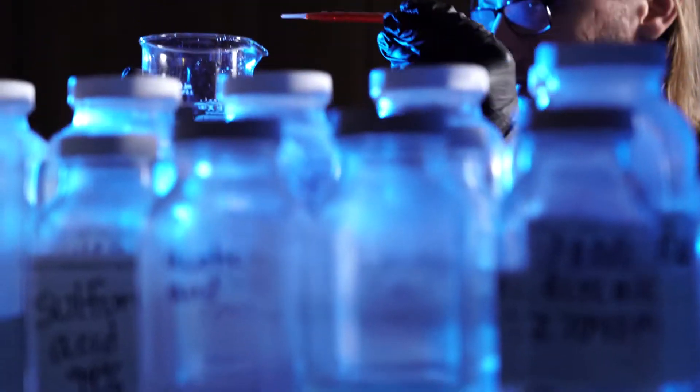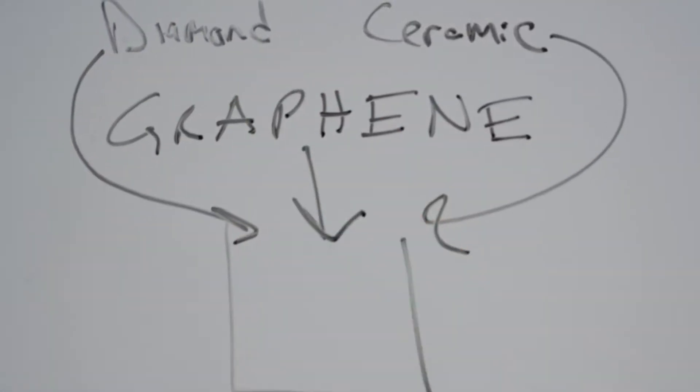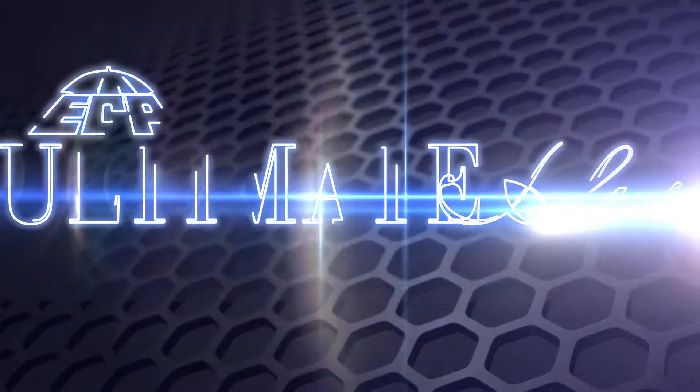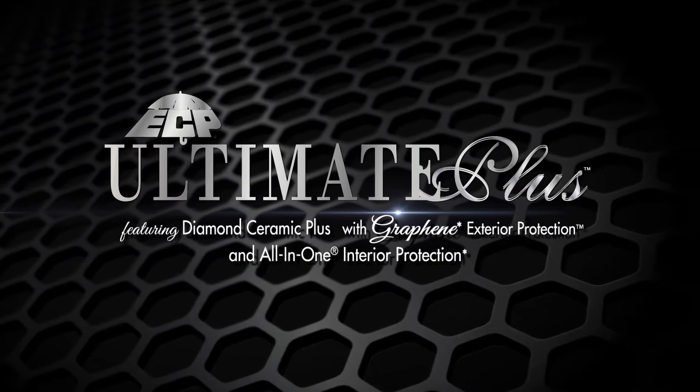In 2020, we developed the chemistry to incorporate all of the benefits of graphene. And now, we bring you the Triple Play — Diamond Ceramic and Graphene. We've put it all together to create the ultimate protection: ECP Ultimate Plus, featuring Diamond Ceramic Plus with Graphene Exterior Protection.